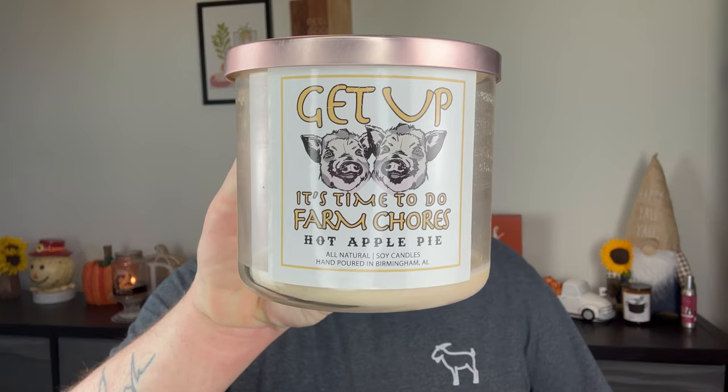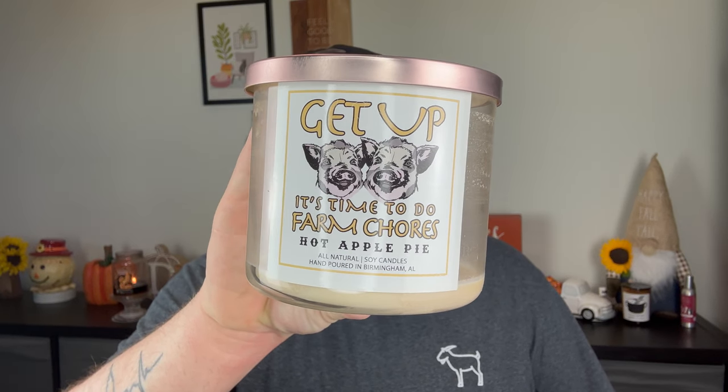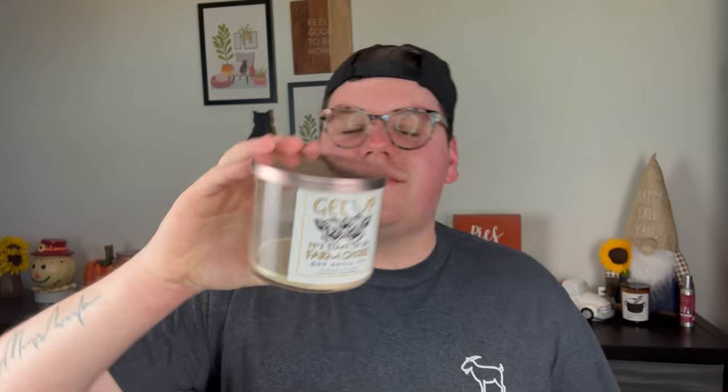Speaking of the way his candles perform, I finished another one, which is Get Up, It's Time to Do Farm Chores — one of his original candle fragrances. That's a picture of Winnie and Winston, his two pigs. It is in the scent Hot Apple Pie, and this is such a great apple scent. It's creamy, it's delicious. You get that hint of a buttery, crusty pie crust. Such a good fragrance. His 100% soy candles burn down super clean. Love the way they perform. This was just such a cute candle to have lit at night.